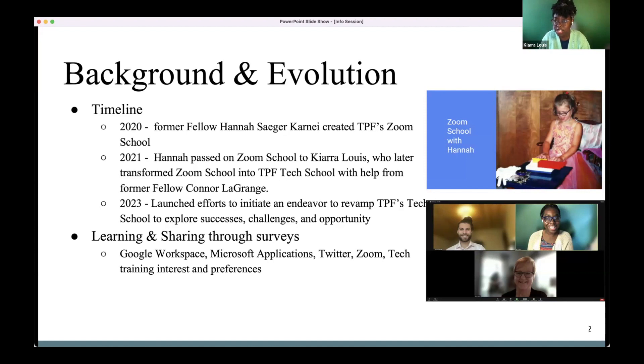Zoom School was really just a one-hour session walking people through how to unmute, mute, do polls and breakout rooms, and how to create an engaging Zoom experience.